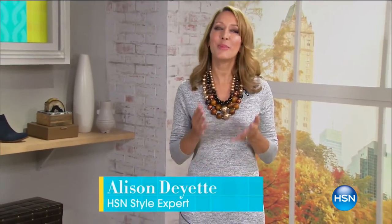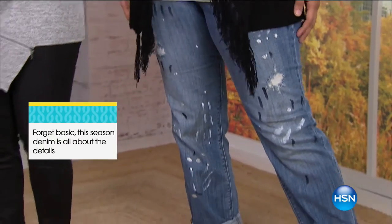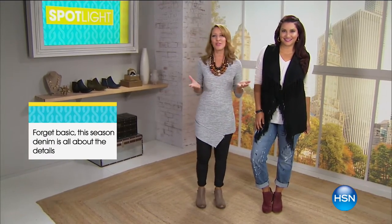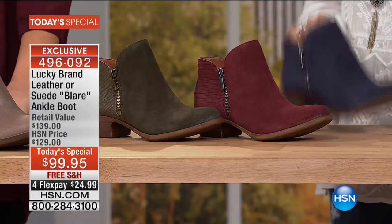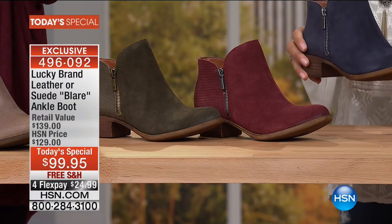Now checking in with the HSN style expert: denim and Lucky Brand are the perfect pairing for classic all-American dressing. This season denim is anything but boring — you can be a diva in denim with distressed, splattered, embellished, or southwest vibe styles. The boyfriend style is so comfy to wear. Back live, a lot of you are still ordering the today's special — approaching almost 3,000 ordered. Medium and wide widths will sell out early, fair warning. Moss sold out last time we featured it.